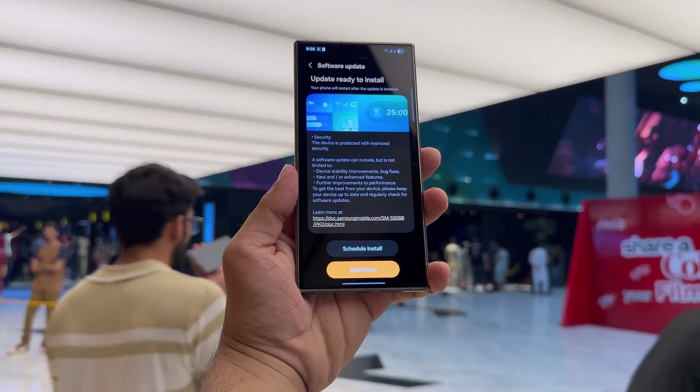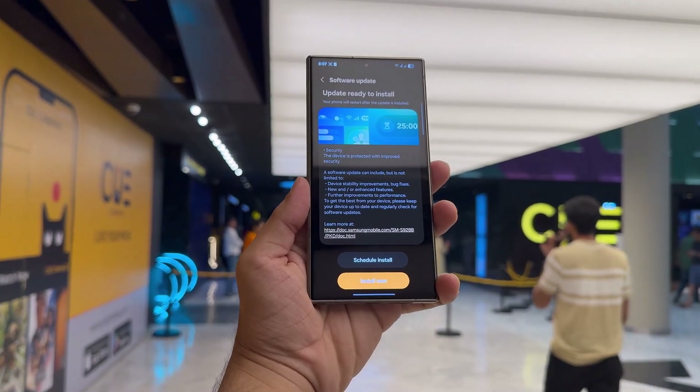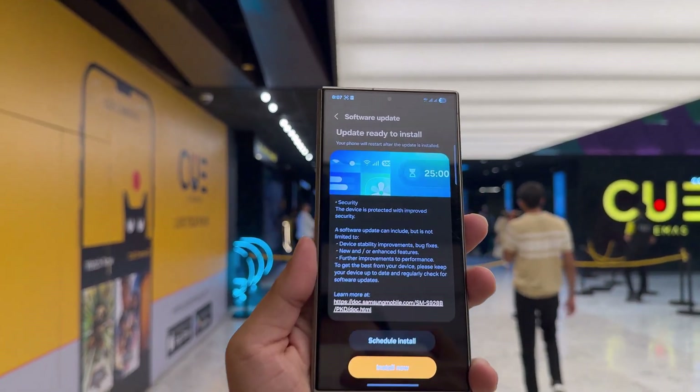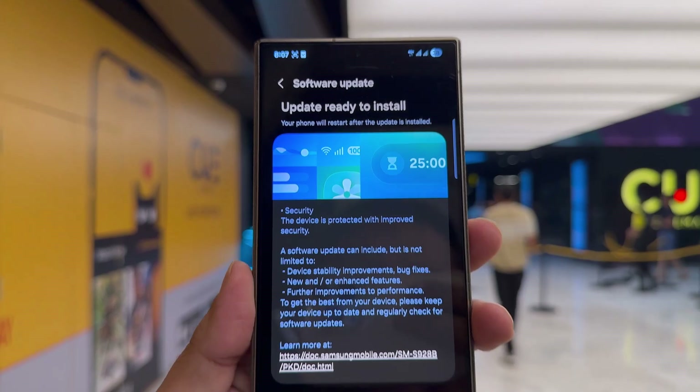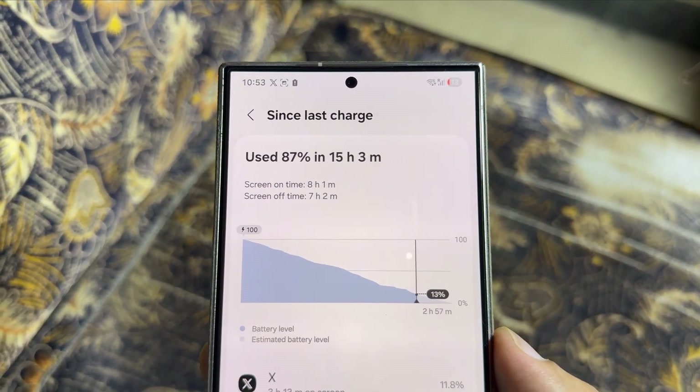Let's see how long it takes for One UI 7 users to finally get the One UI 8 update. As for One UI 8 itself, based on everything I've seen so far, it's looking really solid — battery life is definitely improved and performance is holding strong.